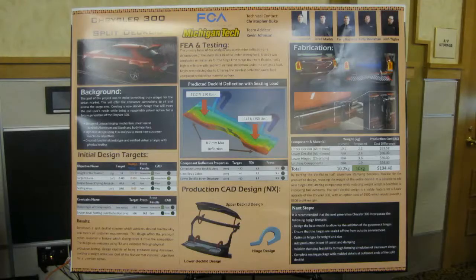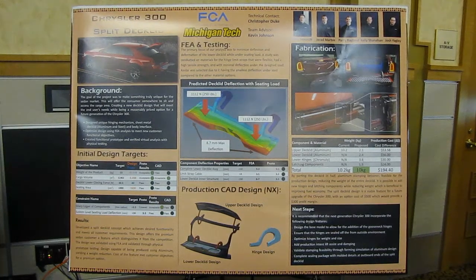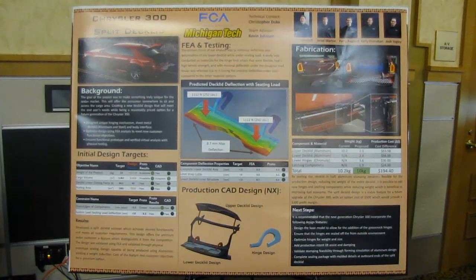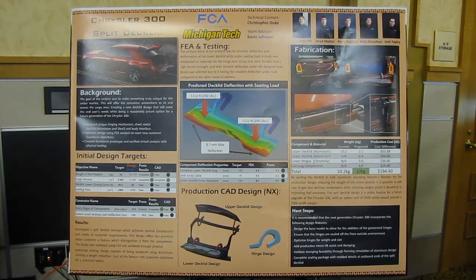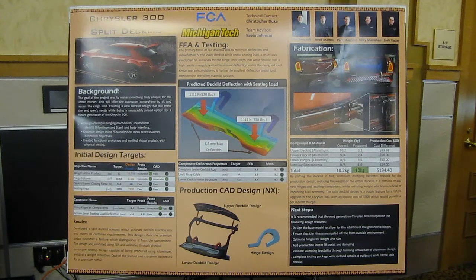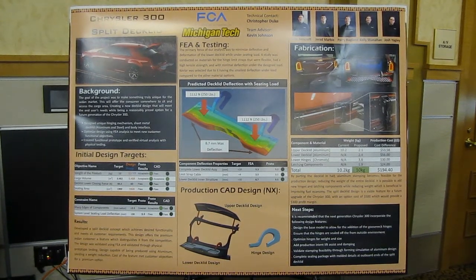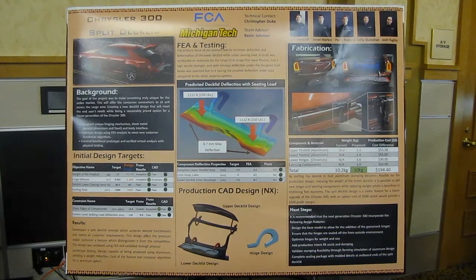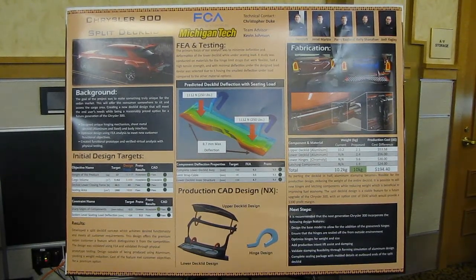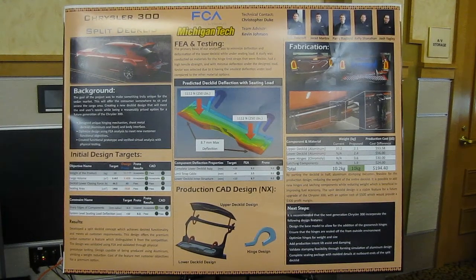The primary targets for this design were to minimize the deflection, weight, the cargo volume obstructions, and the closing force of the deck lid. New constraints were developed in accordance with Chrysler's standards and our own, enabling us to create many new design features and objectives set as rules and regulations under the guidelines of both Chrysler and the ASC.